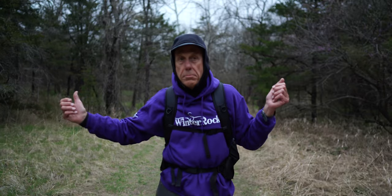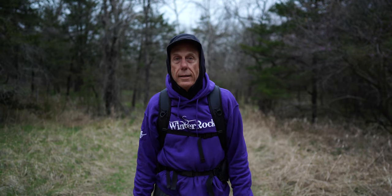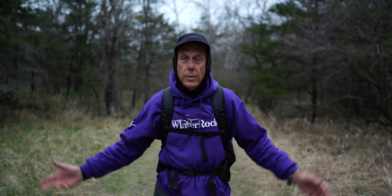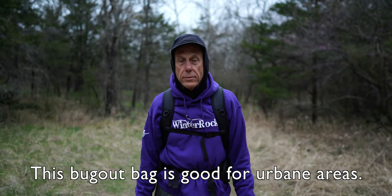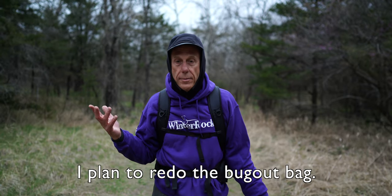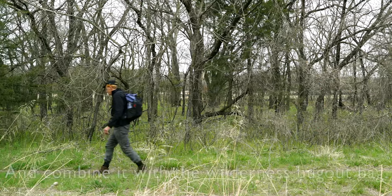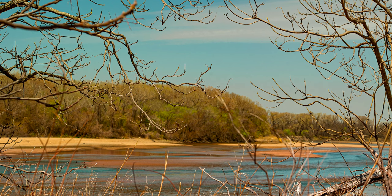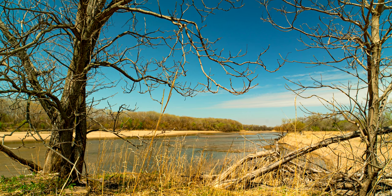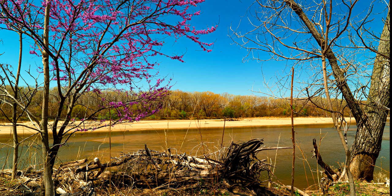Broke camp, heading out — it was really nice here. The weather's beautiful; it's cloudy, cool, and windy, but hey, it's outside and that's nice. It's been a good camp out. I always learn something every single time I go out.